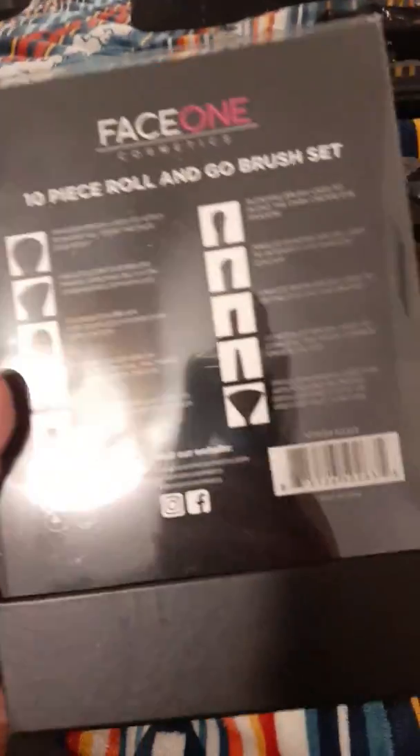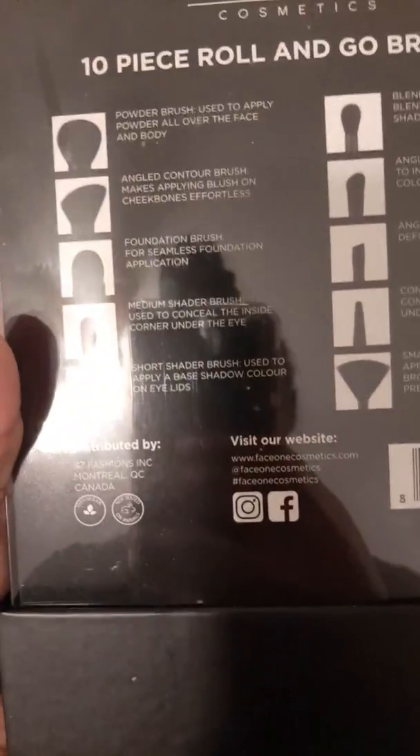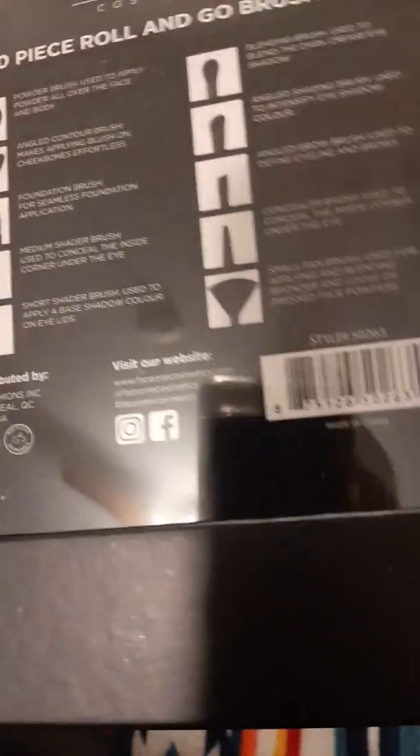My first item is this Face One cosmetic brush set. It comes with 10 brushes and is perfect for on-the-go makeup artists because it has so many different brushes — a powder brush, angle contour brush, foundation brush, shader brush, eyeshadow brush, concealer brush, and small fan brush.